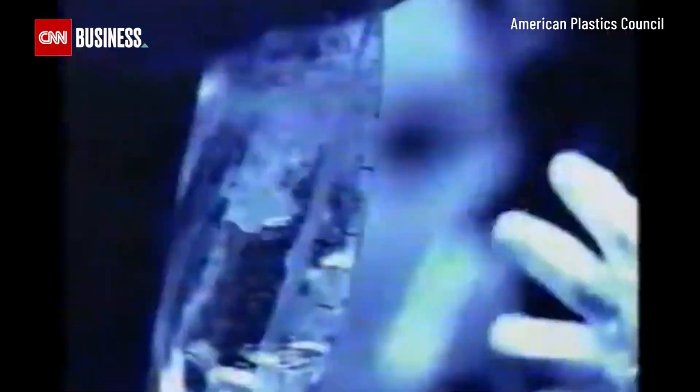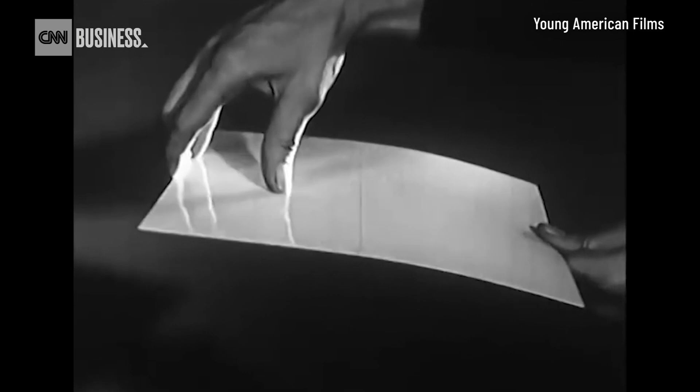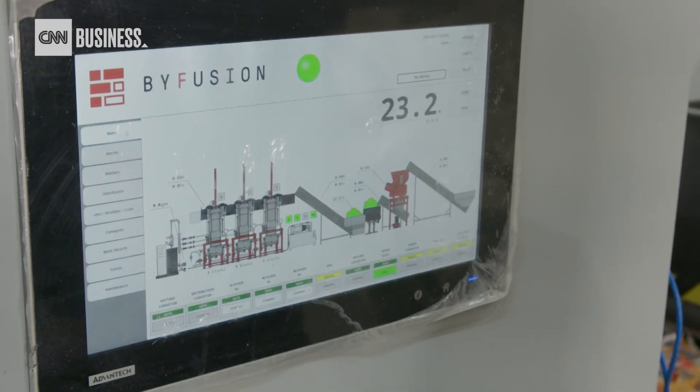Plastic is any substance which is capable of being molded. Is plastic bad? No, actually, it's enabled us to do some incredible things as a civilization. This material has just been completely mismanaged. And so the thought was, why can't we turn this stuff that nobody wants into something that is useful?